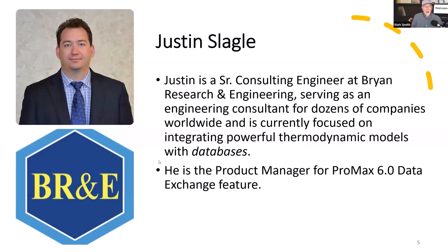Justin Slagle is from BR&E. He's been with Bryan Research and Engineering for about 15 years. He's a chemical engineer and focuses a lot on the modeling side of things, and connecting models to databases is the most recent venture he's been focused on.